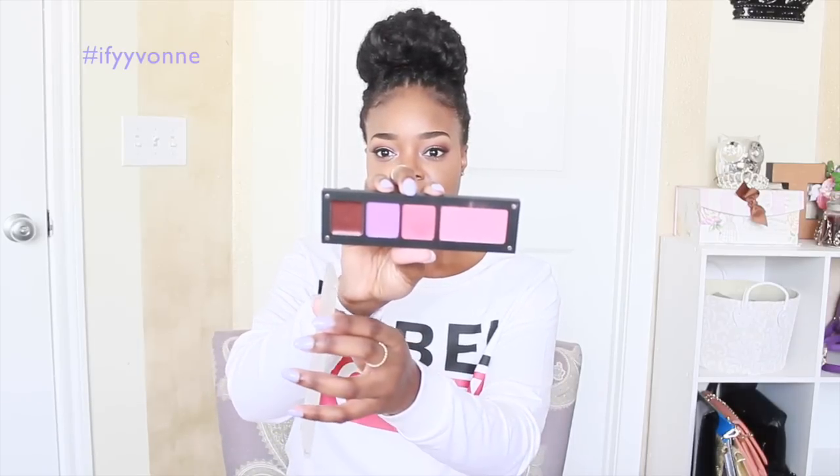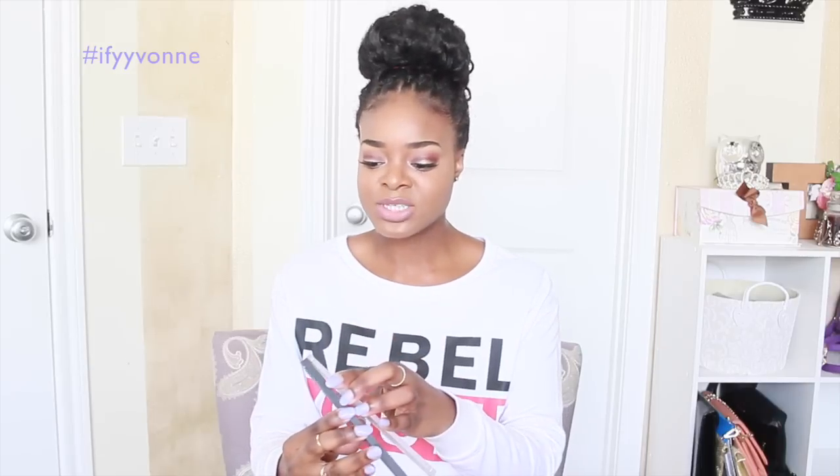At the Inglot section of the boutique, they had pots for blushes, lips, and eyeshadow, plus empty palettes you could fill yourself. Inky and I made our own palettes. I did one blush and three shadows — the colors go together beautifully for a whole look, very Valentine's-y. The blush was $11, each shadow pot was $7, and the palette case was about $11, so all together around $40. Nicely pigmented, well-built palette — well worth the price.